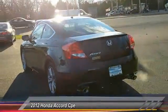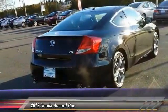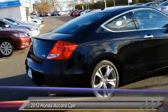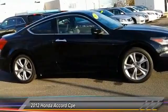Traction control, CD changer, stability control, keyless entry, anti-lock braking system, steering wheel audio controls, power passenger seat, leather-wrapped steering wheel, Bluetooth, moonroof.